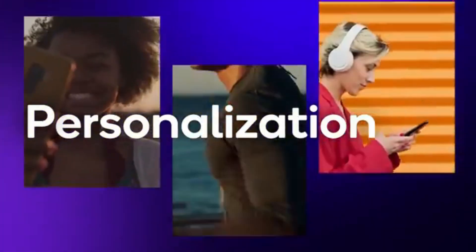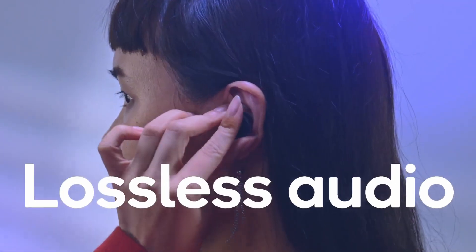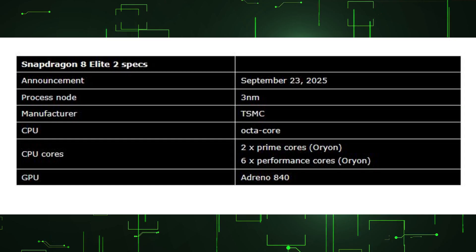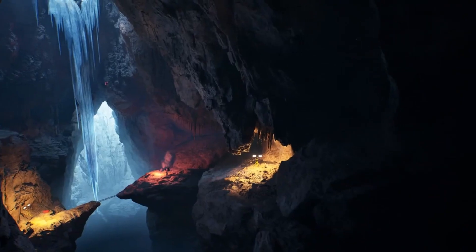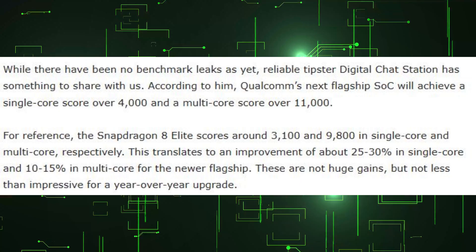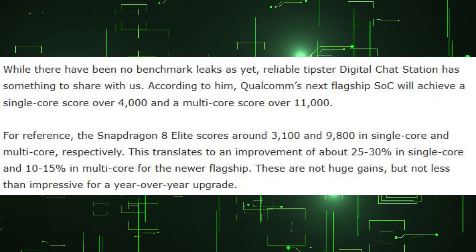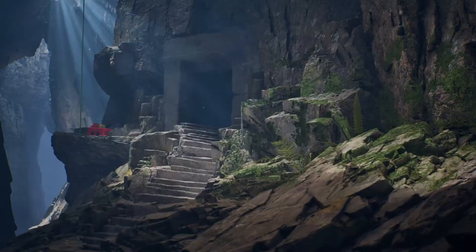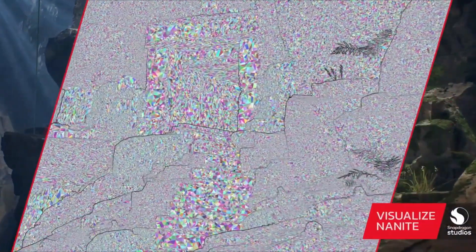It could also add support for LPDDR5X/LPDDR6 memory. On benchmarks, trustworthy tipster Digital Chat Station has shared that Qualcomm's next flagship would attain a single-core score over 4,000 and a multi-core score over 11,000 in Geekbench. For reference, the Snapdragon 8 Elite scores roughly 3,100 and 9,800 in single-core and multi-core respectively. This corresponds to an improvement of roughly 25% to 30% in single-core and 10% to 15% in multi-core for the latest flagship.